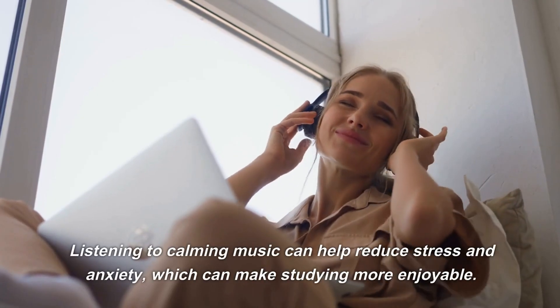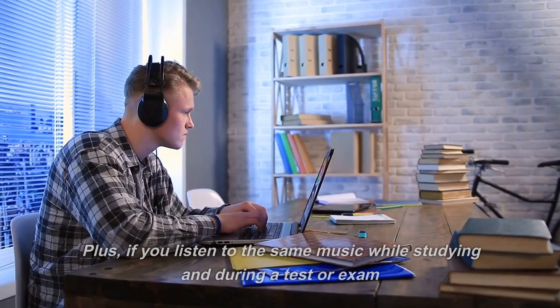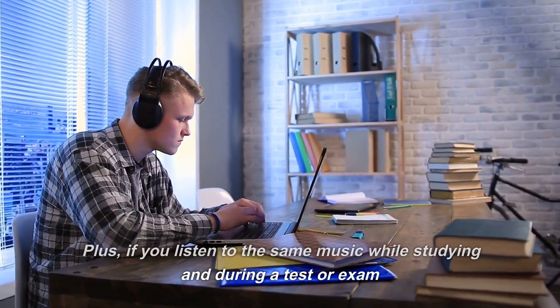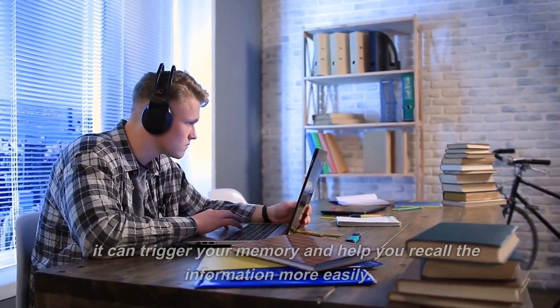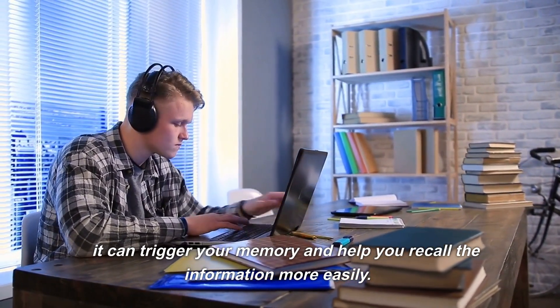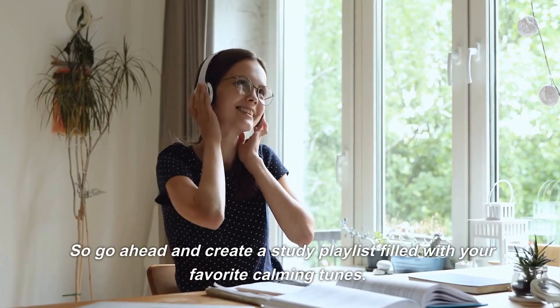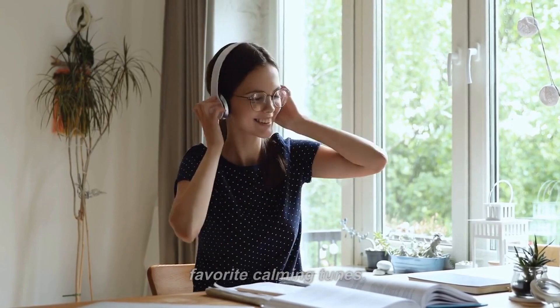Number 7: Music Stress Relief. Do you get stressed out while studying? Cue the music. Listening to calming music can help reduce stress and anxiety, making studying more enjoyable. Plus, if you listen to the same music while studying and during a test or exam, it can trigger your memory and help you recall the information more easily. So go ahead and create a study playlist filled with your favorite calming tunes.